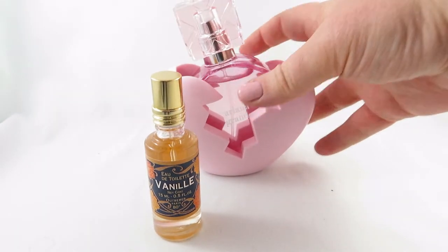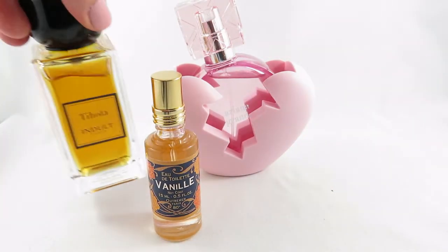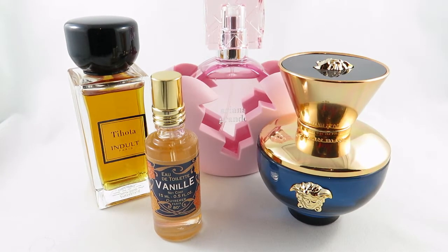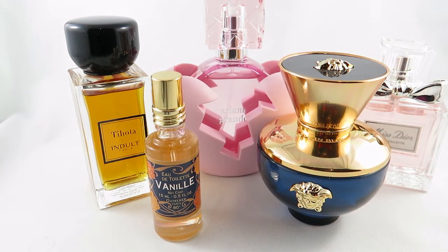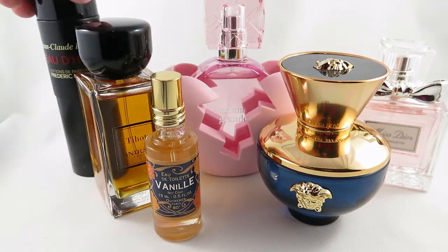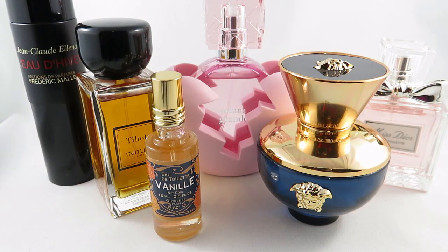Let me know down below if you've tried any of these, which ones are your favorites, or which ones you don't like. Thank you so much for watching — it's great to be back filming for you guys. Stay tuned, and if you haven't subscribed, please hit that subscribe button so you can be updated when I give you more perfume reviews or perfume hauls in the future.